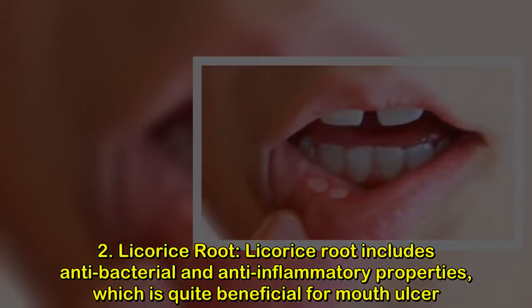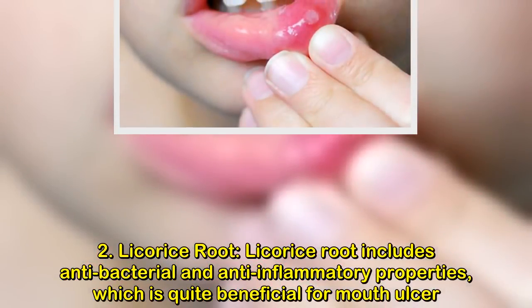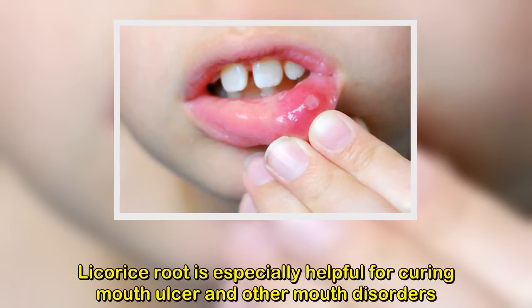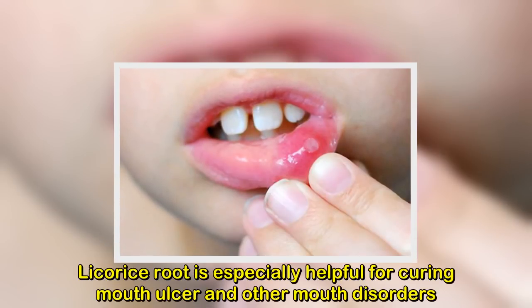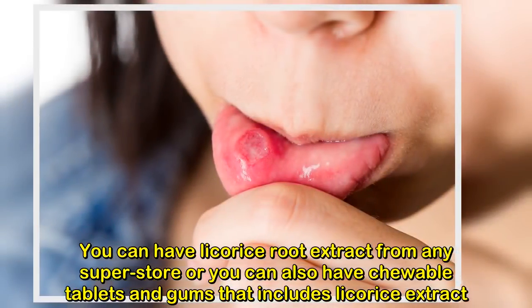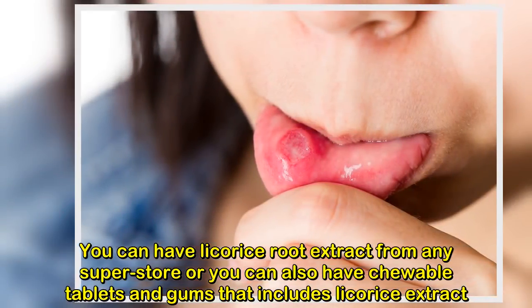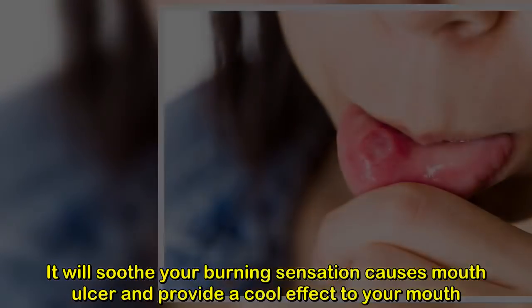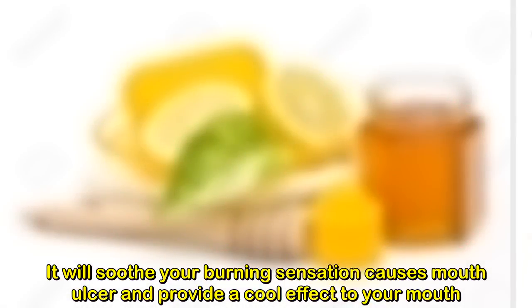Remedy two: licorice root. Licorice root includes antibacterial and anti-inflammatory properties, which are quite beneficial for mouth ulcers. It is especially helpful for curing mouth ulcers and other mouth disorders. You can get licorice root extract from any superstore, or you can also find chewable tablets and gums that include licorice extract. It will soothe the burning sensation caused by mouth ulcers and provide a cooling effect.